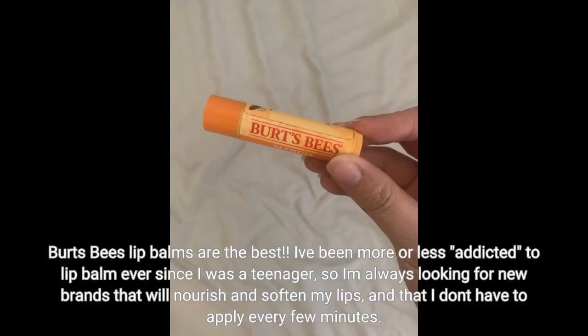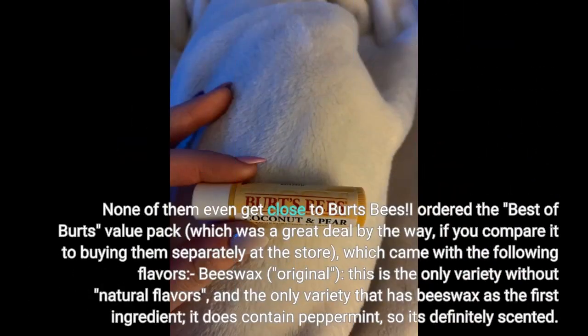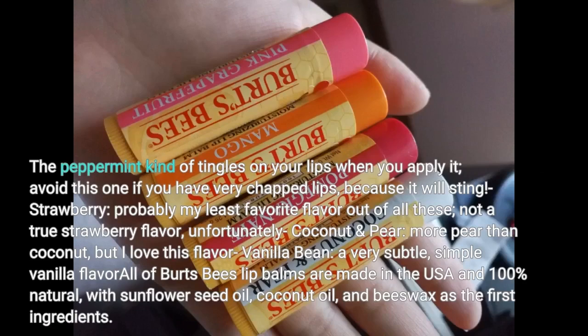Burt's Bees lip balms are the best. I've been more or less addicted to lip balm ever since I was a teenager, so I'm always looking for new brands that will nourish and soften my lips without having to apply every few minutes. Burt's Bees is the best lip balm I've found — I've tried numerous different brands and varieties, including many natural alternatives found on Amazon, and none of them even get close. I ordered the best of Burt's value pack, which was a great deal compared to buying them separately. It came with beeswax original — the only variety without natural flavors, and the peppermint kind of tingles on your lips when you apply it, so avoid this one if you have very chapped lips because it will sting. Strawberry is probably my least favorite, not a true strawberry flavor. Coconut and pear is more pear than coconut, but I love this flavor.